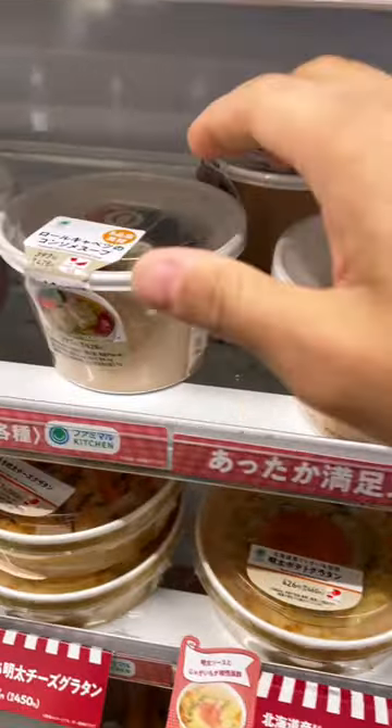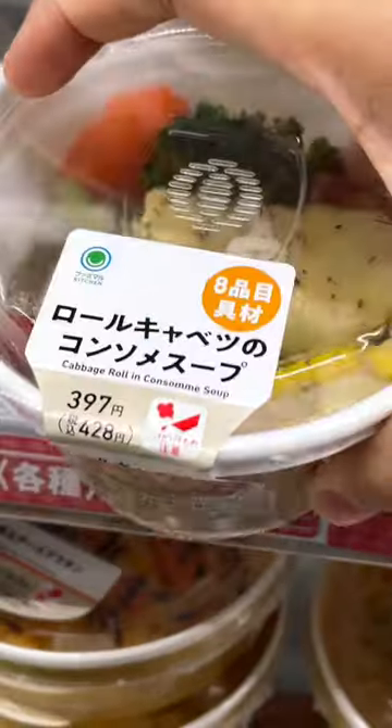Next we have this cabbage roll konsomé soup. The cabbage roll gets a 10 out of 10 for being cute, but the soup itself was about a 7.